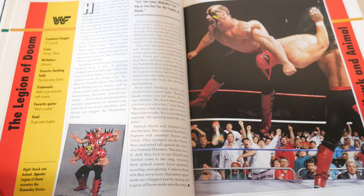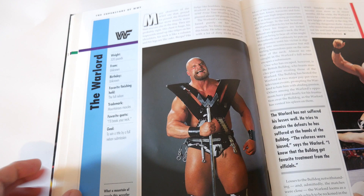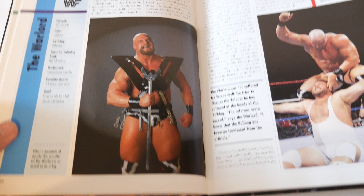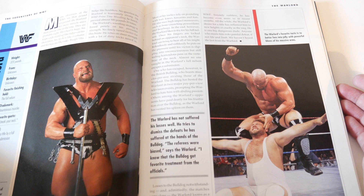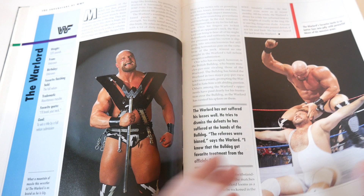I never liked their WWF run - I thought the company didn't use them right. The Warlord - really good profile photo for a guy who was never a top star for the company. He got a good photo: he's in his costume, it's a good-sized photo for the page with some text, and the action shot is not bad because it's facing the camera. So the Warlord, a mid-carder just like IRS, gets a good photo in the book while some top stars don't get good photos.